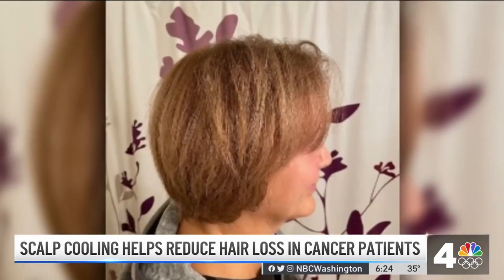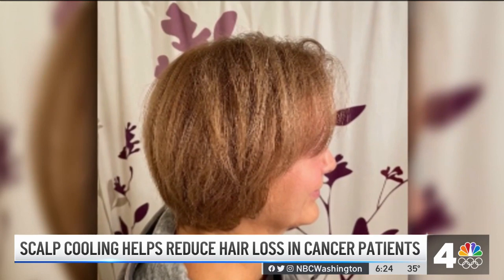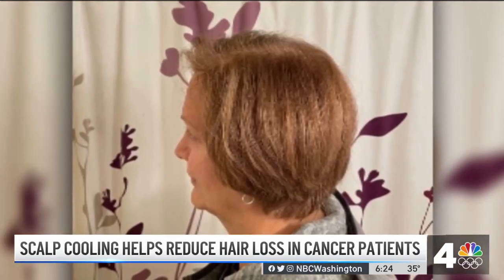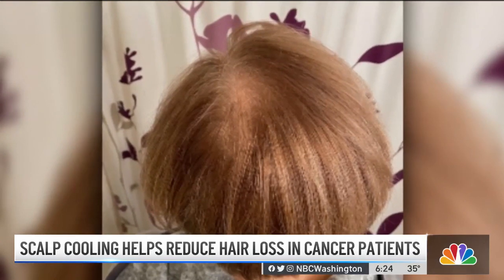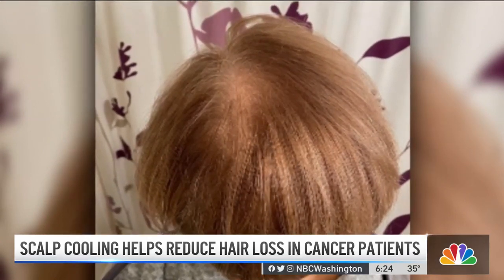Patty Heisner is on a chemo regimen where scalp cooling is typically less effective. She's in a trial for a wrap-style cap and is optimistic. These photos were taken after five chemo treatments. While you can see some thinning, especially at the top of her head, she's happy with the results so far. My hair is very thick normally, so it's definitely thinner, but it's thinned all over — not patchy or in clumps coming out. It's just thinner.